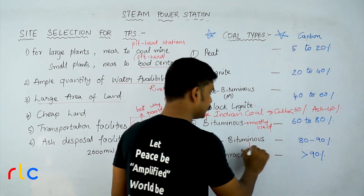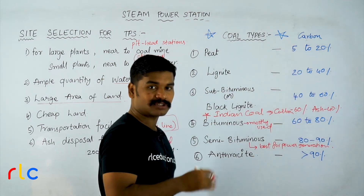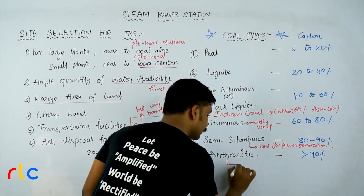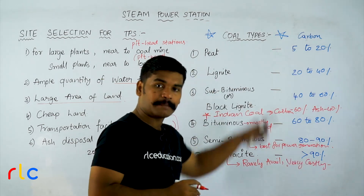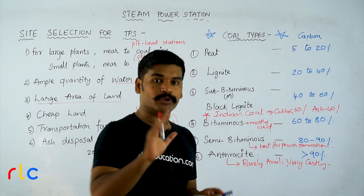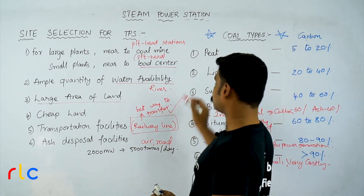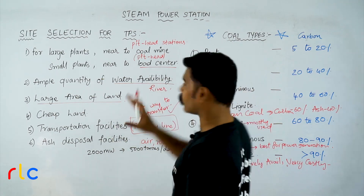Semi-bituminous is the coal that is best for power generation. As carbon content and quality increase, the price also increases and availability decreases. Anthracite is rarely available and very costly. To summarize: the best method to transport coal is by railway. That covers the topics of site selection for thermal power stations and types of coal.